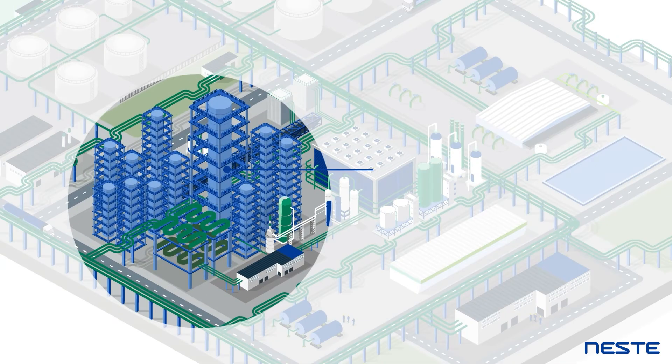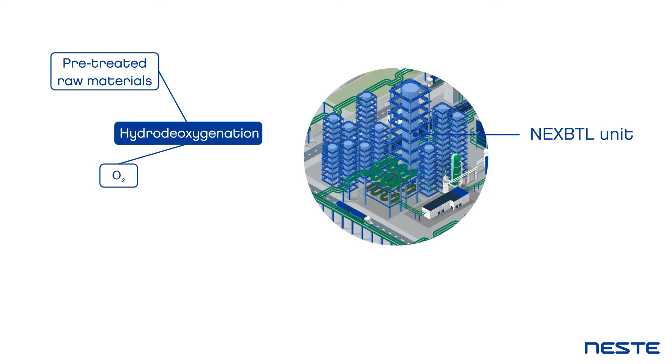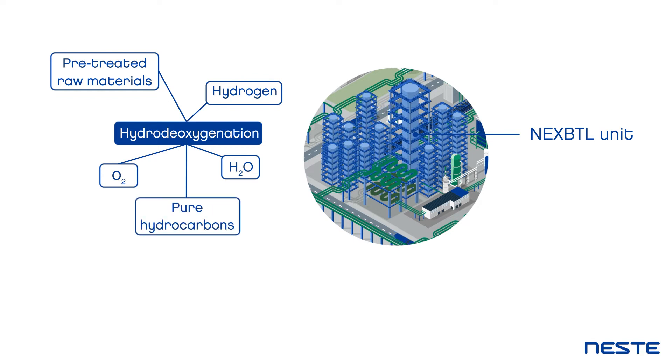Once the raw materials have been treated, they are directed to the NEXBTL unit, where a catalytic process called hydro-deoxygenation removes oxygen atoms from the renewable raw materials with the help of hydrogen, creating pure hydrocarbons that are then further isomerised to tune the properties of a variety of renewable products,